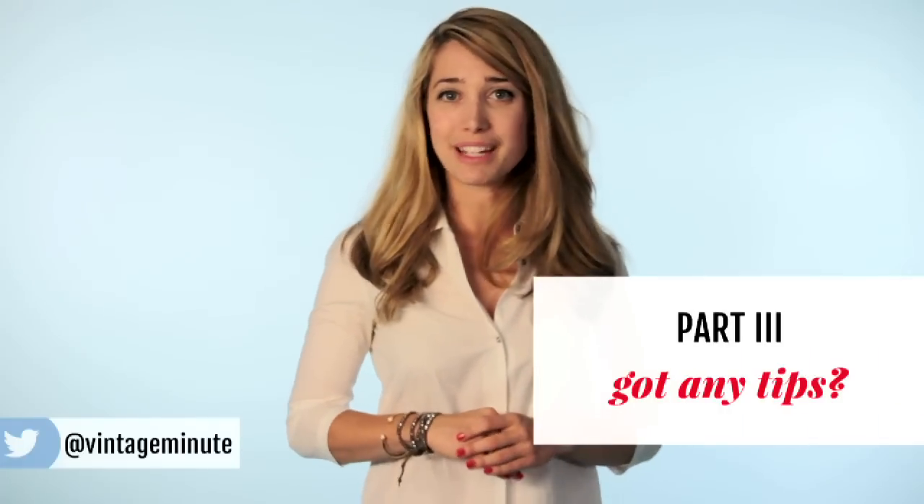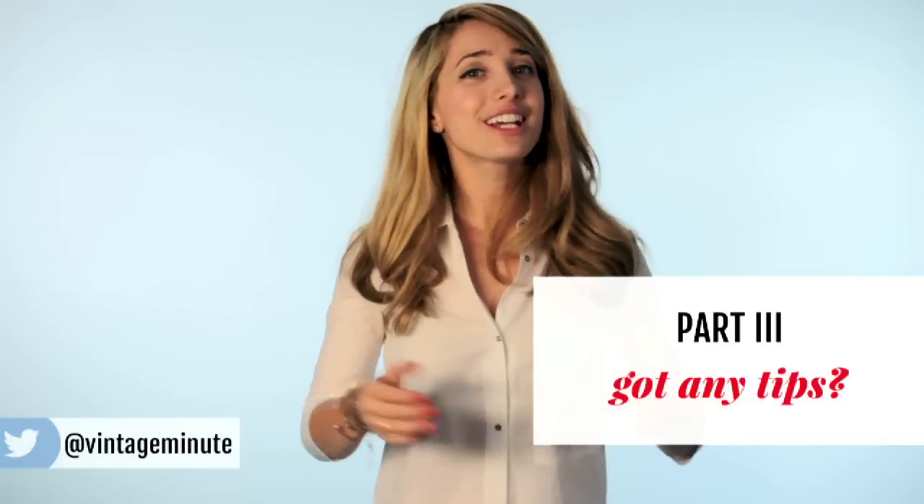Last but not least, be friendly because it's good karma and you never know when you might encounter one of these dealers at a market in the future. Do you have any tips and tricks for shopping at antique markets? Let me know in the comments!